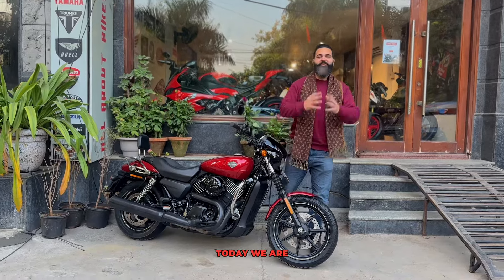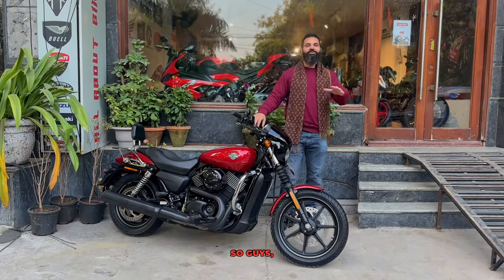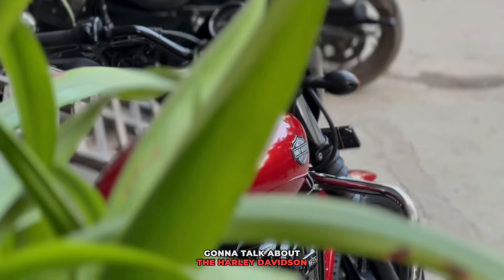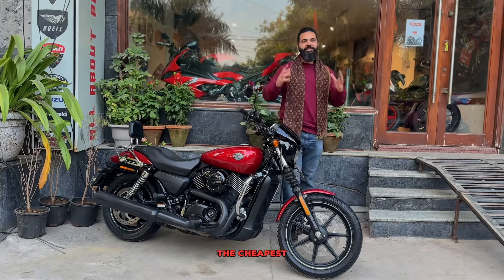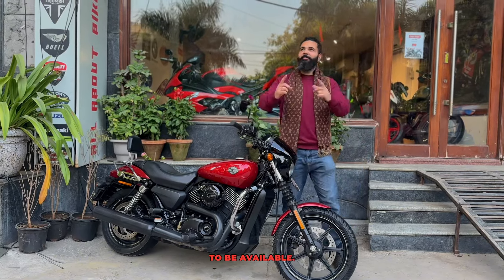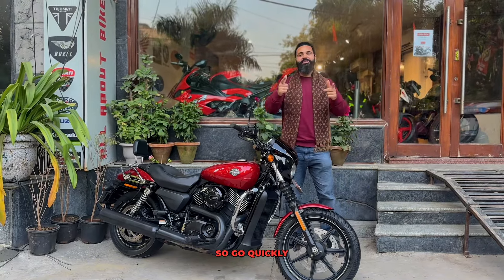Hello guys, welcome back to the video. Today we are featuring your favorite bike. We're going to talk about the Harley Davidson Street 750 — that would be the cheapest Harley Davidson bike in India. So guys, enjoy.